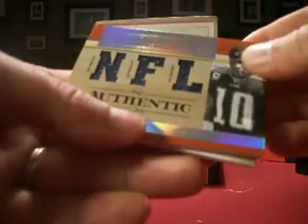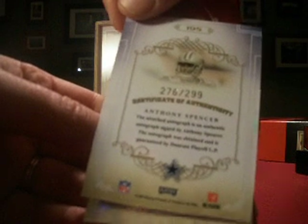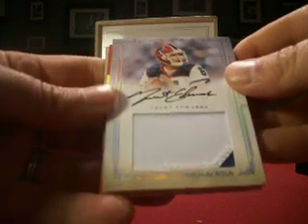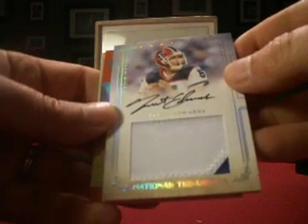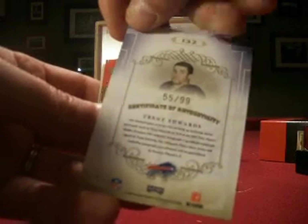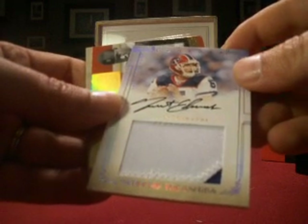And we have a Vince Young triple jersey, numbered 75 out of 99. And then an Anthony Spencer rookie autograph, Cowboys, numbered 276 out of 299. And we have a large patch, on-card auto, Trent Edwards — a rookie autograph patch for him, numbered 55 out of 99. It's 2 color with lots of stitching, so a nice looking patch there.